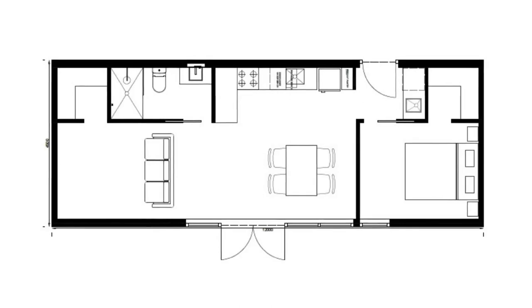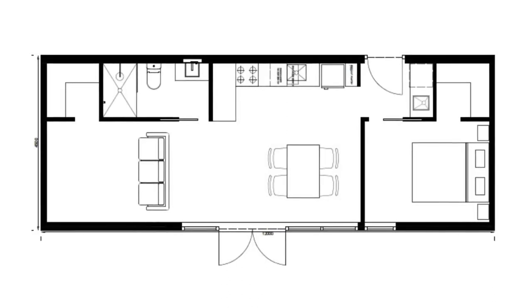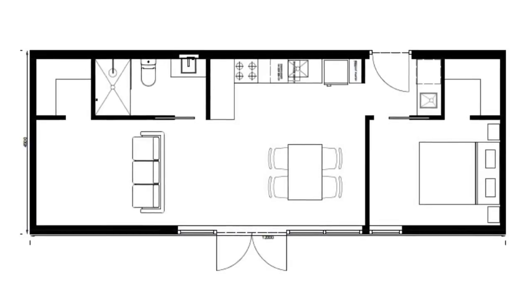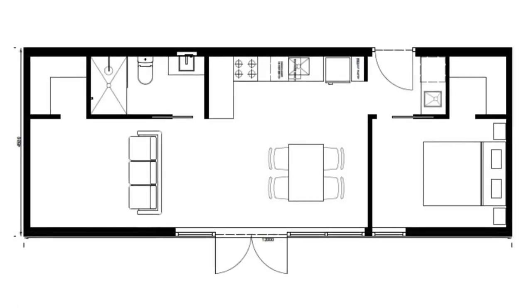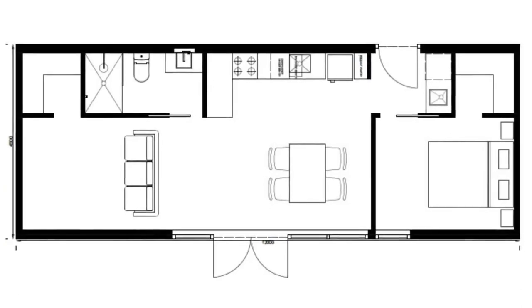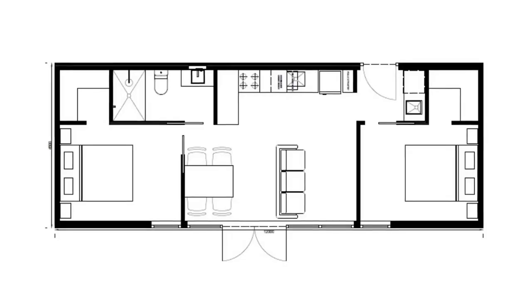My personal favorite out of the Gable 1 layouts is the one-bedroom option. The plan has an entrance on both sides — the main entrance lands directly across from the main bedroom before opening up into the dining room. From there, the kitchen is on the right, then the bathroom, and finally a closet for storage. This could definitely be used kind of like a one-bedroom studio — living space during the day, bedroom at night when needed.